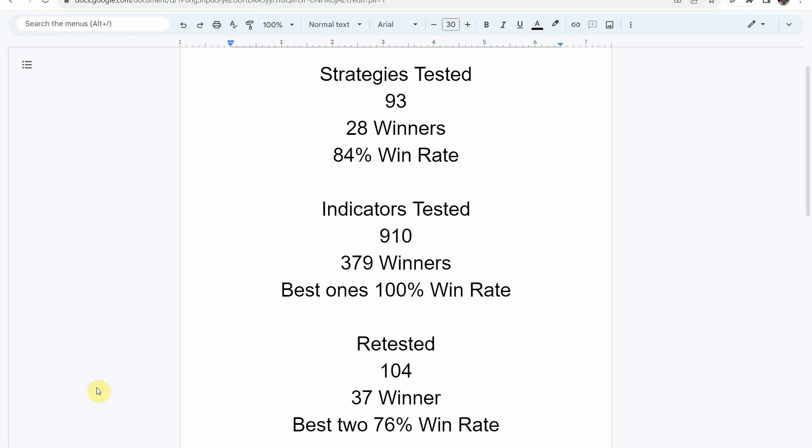We've also retested in the advanced testing 104 of the winning indicators. 37 of them have been able to maintain winning status. The best two achieved a 76% win rate. If you are interested in a full list of these indicators and strategies along with their win rates, we've compiled all that information into spreadsheets, which you will get when you become a patron of the channel. Keep in mind that we test most of these indicators and strategies on the Forex and crypto market, but they can be applied to just about any market and timeframe universally.